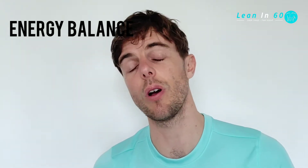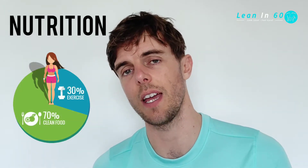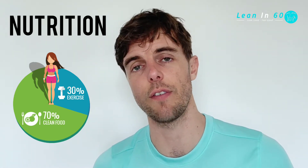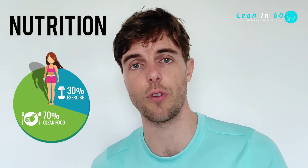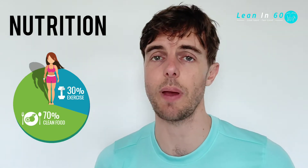Most people are either trying to gain weight, aka gain muscle, or trying to lose weight and lose body fat — it's all going to come down to nutrition. Exercise is going to be hugely beneficial in the shape and the performance of your body, but when it comes down to gaining weight or losing weight, it all comes back to nutrition.